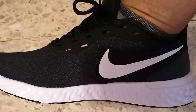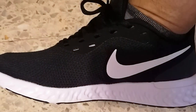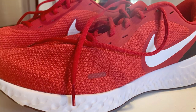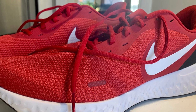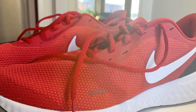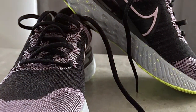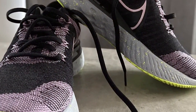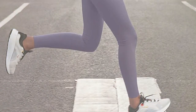Comfort is a top priority when it comes to running shoes, and Nike delivers on that front. The cushioning in the midsole provides excellent shock absorption, reducing the impact on your joints during your runs. Additionally, the breathable upper ensures that your feet stay cool and dry, even on long runs. Performance-wise, the Stroke Running Shoe truly shines. The rubber outsole offers superior traction, providing stability and confidence on various terrains. Whether you're sprinting or going for a leisurely jog, these shoes have got you covered.